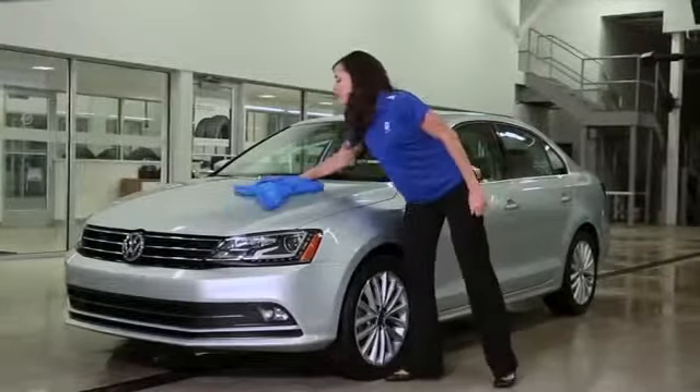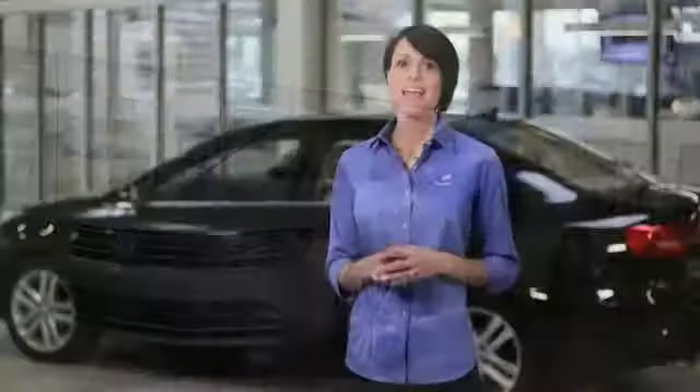When you're done, your Volkswagen will look practically as good as new. Keeping your Volkswagen in top condition will help protect your investment and keep it looking its best. Be certain to review your Owner's Manual for important information, warnings, and maintenance details.